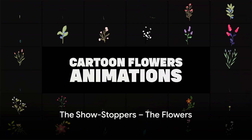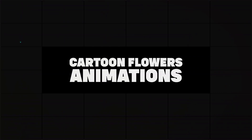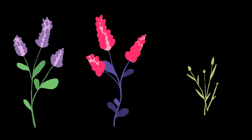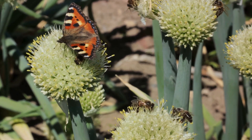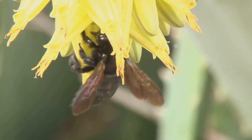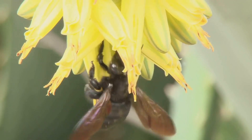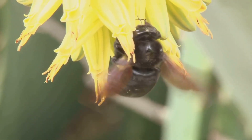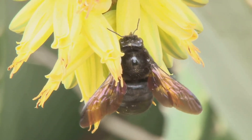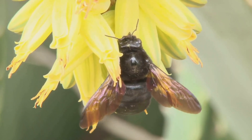Now let's move on to the flowers, the showstoppers of the plant world. Flowers are the plant's way of saying, hey, look at me! Their bright colors and sweet nectar are like a dinner bell for pollinators such as bees and butterflies. These visitors are important because they help flowers do something really special — reproduce. Inside every flower are tiny parts that make seeds, and these seeds are the beginning of new plants. But for a seed to be created, pollen from one flower needs to reach another. And that's where our buzzing and fluttering friends come in. As they move from flower to flower sipping on nectar, they also carry pollen on their bodies. This pollen transfer from one flower to another is called pollination.